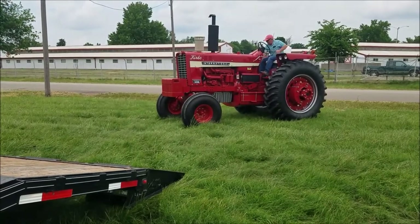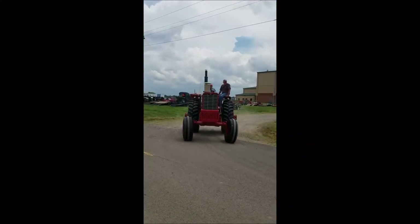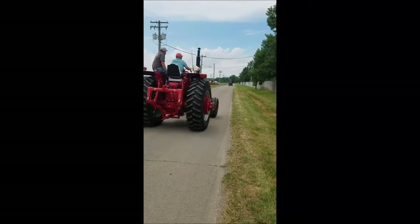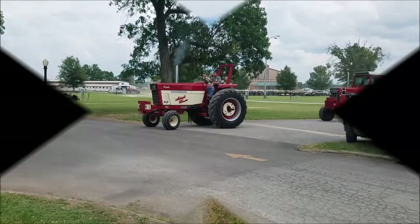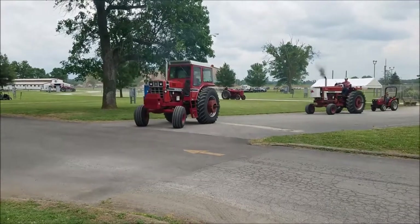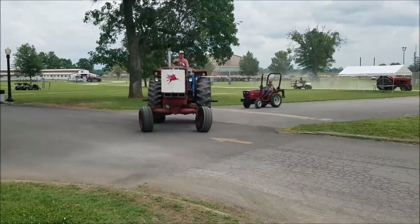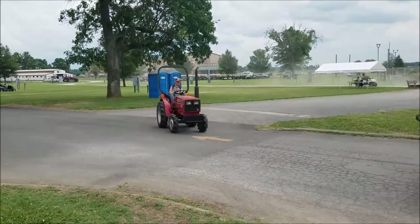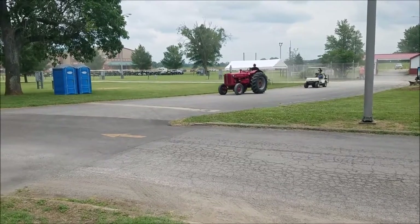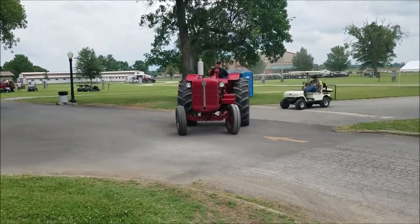And there she is. There the boys go. Well, it looks like we've got a bit of a parade here. I don't know who's who in the zoo — I don't think anybody else knows who's who in the zoo yet either. That little guy's got him a tractor just his size. Looking good, looking good.